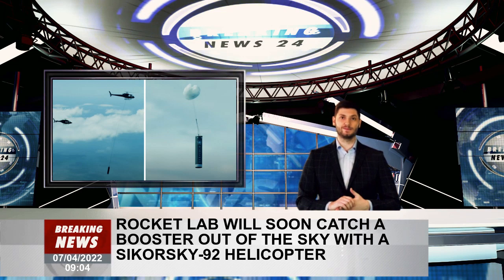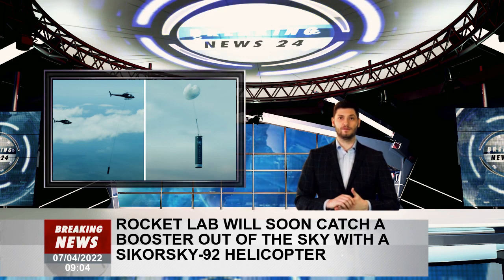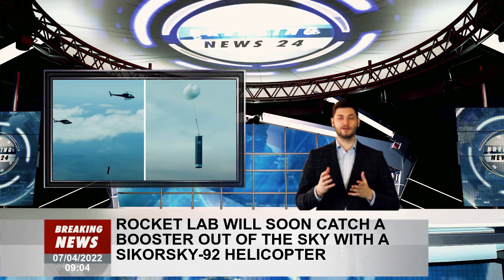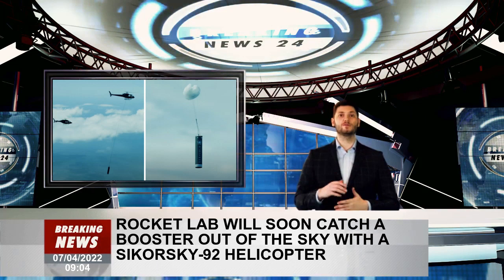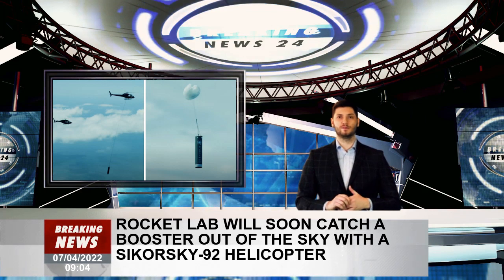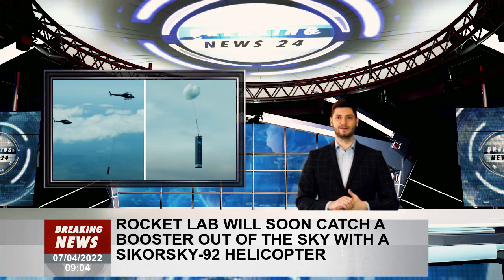Rocket Lab's Sikorsky S-92 helicopter will be stationed near the mission capture zone. When the booster reaches an altitude and area designated as the capture zone, the helicopter will be deployed to attempt to capture it using a hook that attaches to the parachute line.